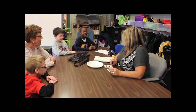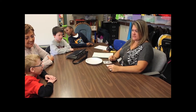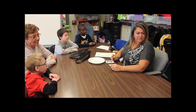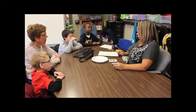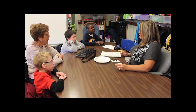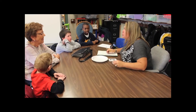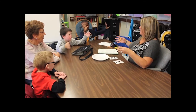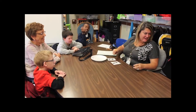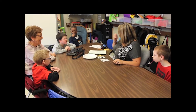Today, our friend Marnie is very, very hungry. Did you guys have snack already? No. So you're hungry, too. Are you hungry? When you're really hungry, do you want a little bit of food, or do you want a lot of food? A lot of food, right? You want more.